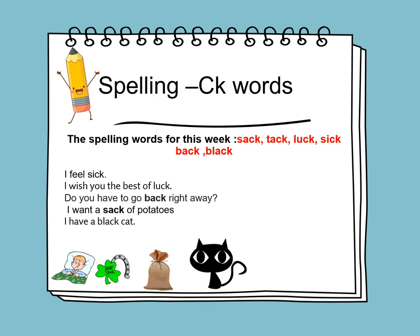In spelling, we will learn to spell CK words. The digraph CK represents a K sound. The spelling words for this week are: sack, tack, luck, sick, back, and black.